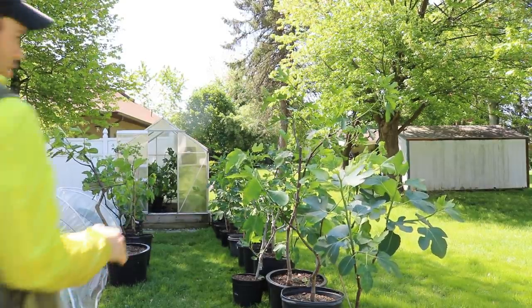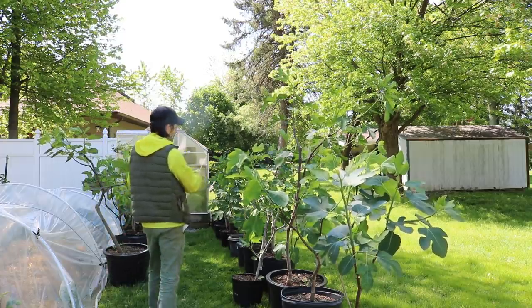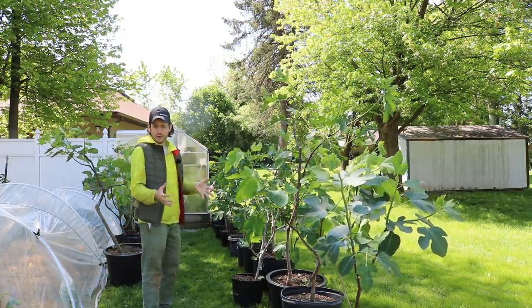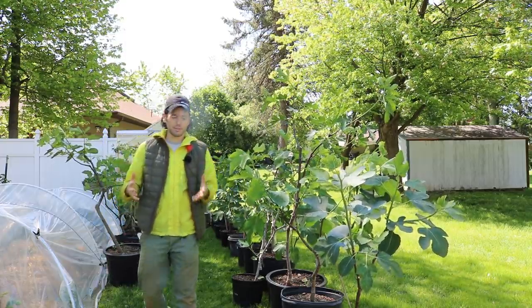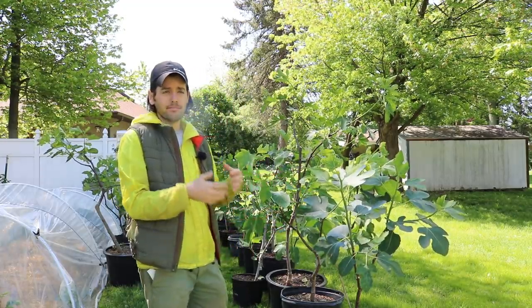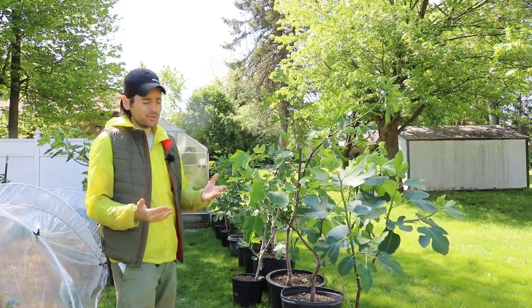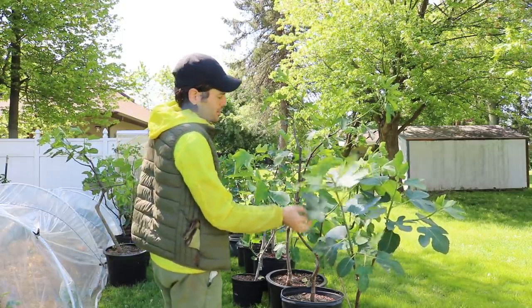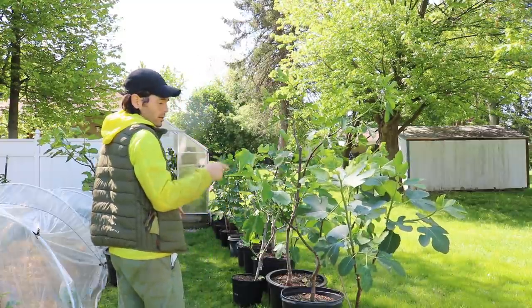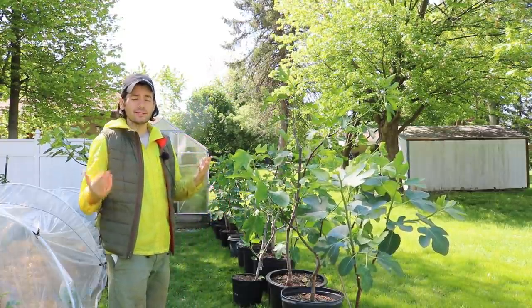All right, this is Ross the Fig Boss. I wanted to give you guys an update on the fig trees — we just took a lot of them out of the greenhouse. I want to talk about the greenhouse itself and the progress these trees have made by being in there. We're not even at May 15th yet and a lot of these trees have fruits showing on them, which is really fantastic — that's exactly what we intended.